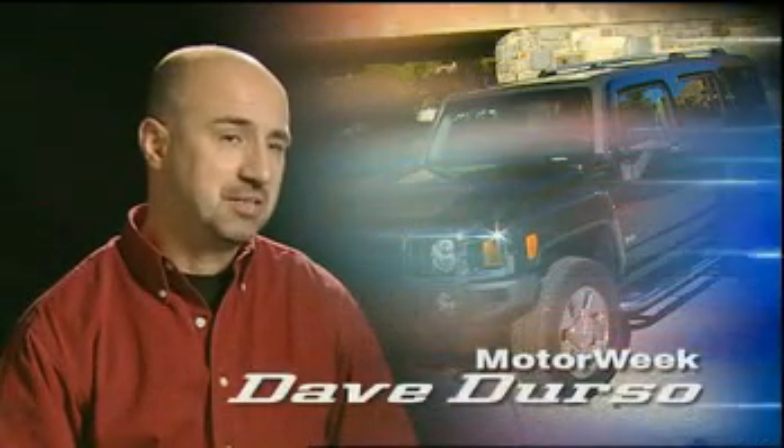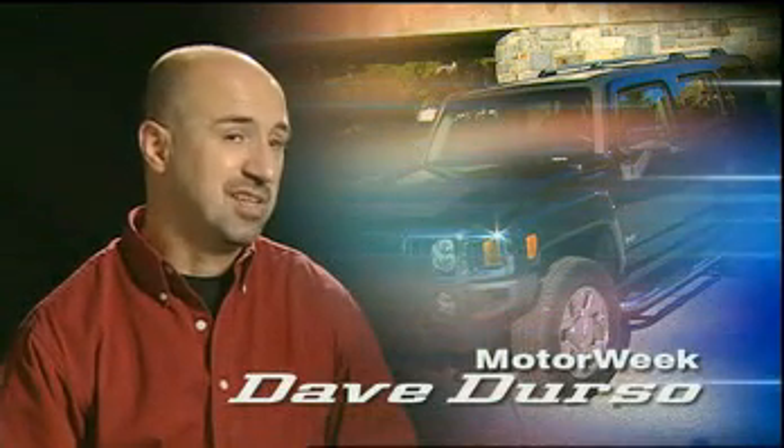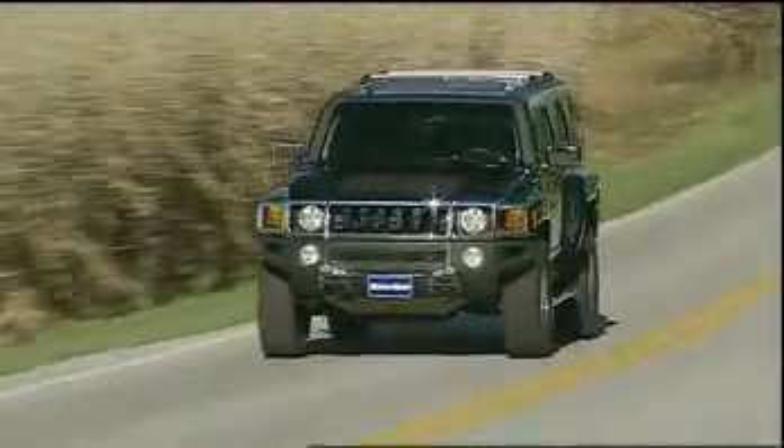The new H3X offers a customized appearance right from the factory — there's no reason to go aftermarket with this Hummer. The Hummer H3X is already in showrooms starting at about $39,000.